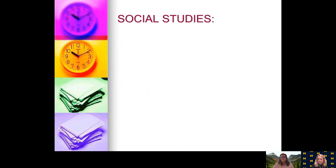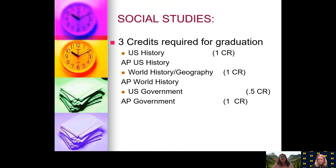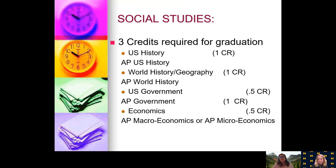For Social Studies, you need three credits for graduation: U.S. History or AP U.S. History; World History, which includes geography, or AP World History; half a credit of Government or one credit of AP Government (where half goes toward your government credit and half toward electives); and Economics, which is a half credit. You can also choose AP Macro (half credit) and/or AP Micro (half credit). Any extra credits will go toward your electives.